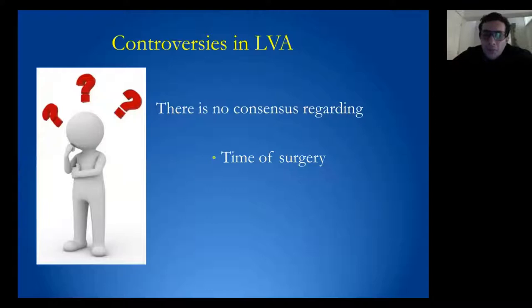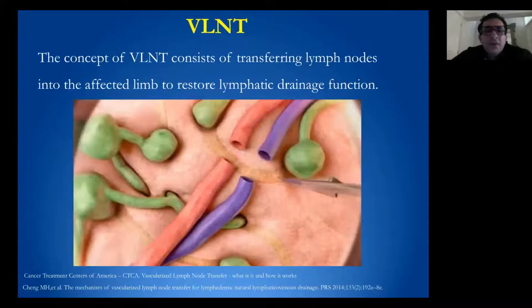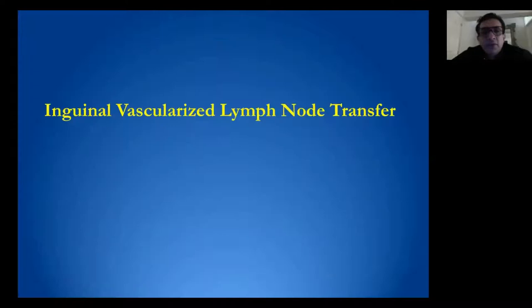Controversies include: when is the best time to do LVA, how many LVA anastomoses should be done in one patient, and when we need to perform LVA. In vascular lymph node transfer, the concept is to transfer lymph nodes into the affected limb to restore the lymphatic damaged function. There are several lymph node flaps described in the literature, and proximal, medial, and distal recipient sites have been described for vascular lymph node transfer.